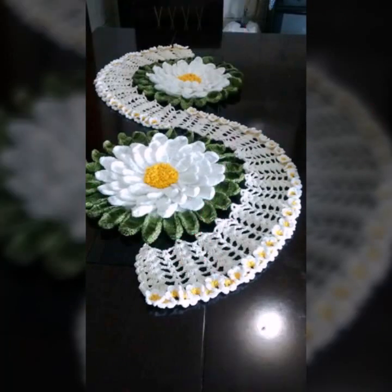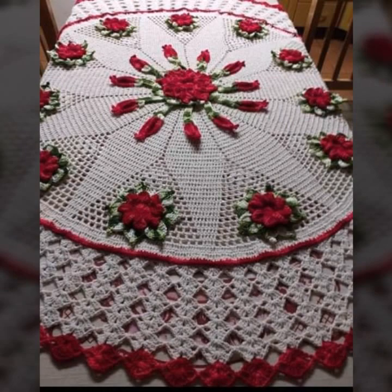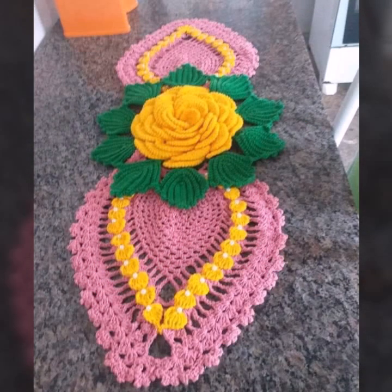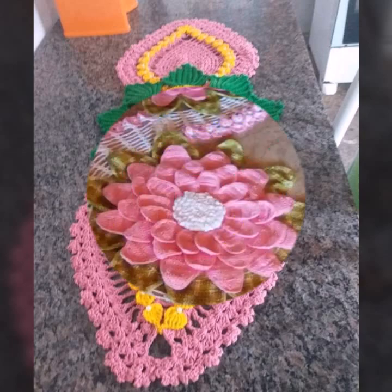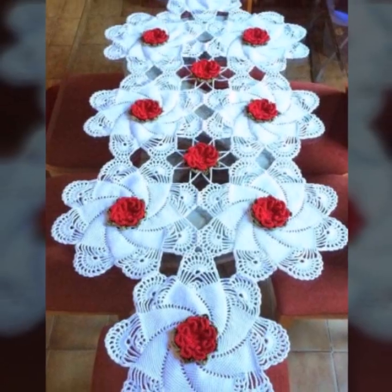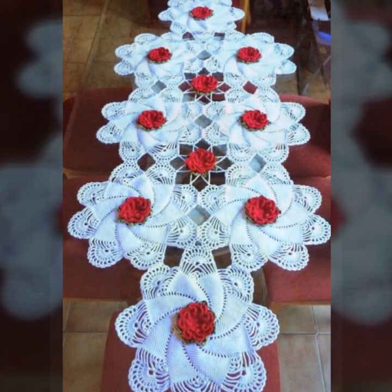I always try to bring useful videos and useful content for you, so please don't forget to like my video and don't forget to share my video. Also give feedback in the comments section about my collection — how was the video, how were the designs of these beautiful and stylish crochet flower table cover patterns.